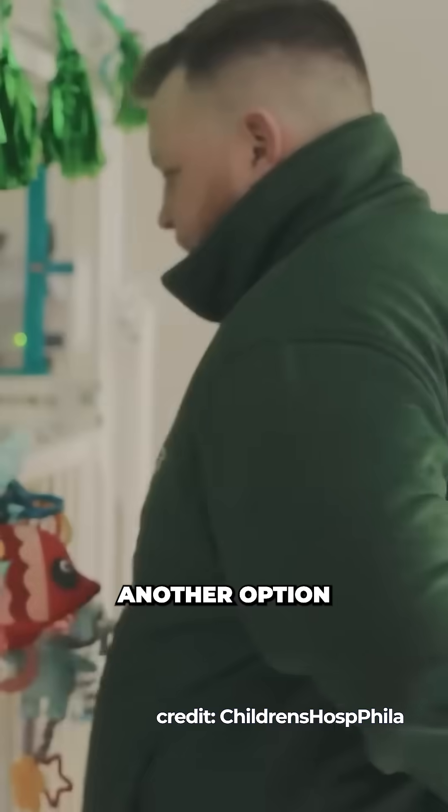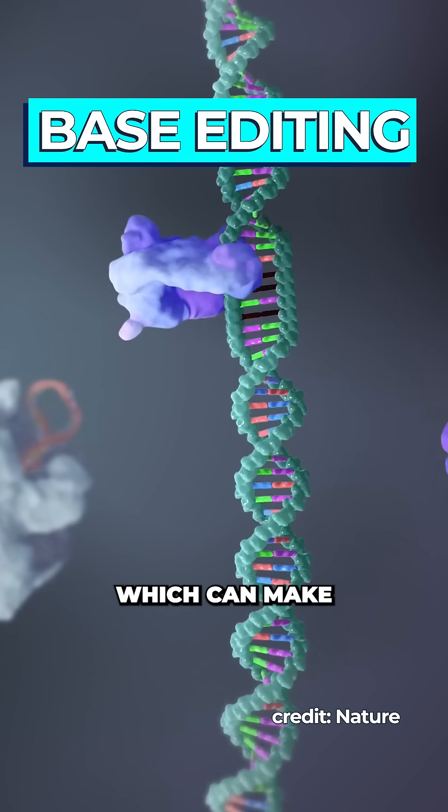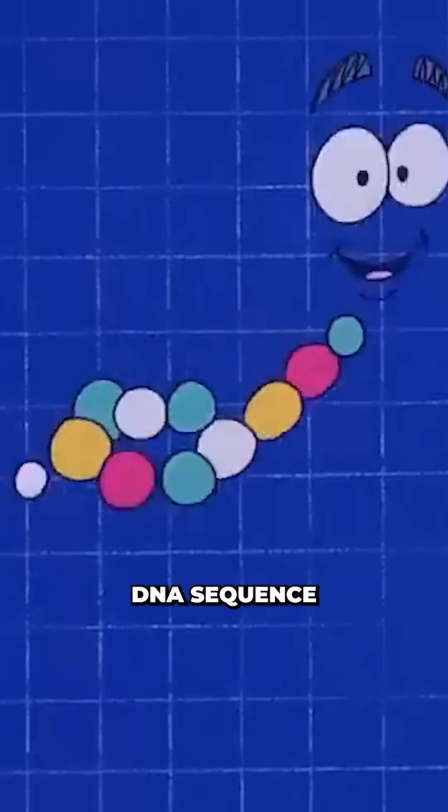But a team of researchers suggested another option. They had been working on a CRISPR-based technique called base editing, which can make a targeted single-letter change to a faulty DNA sequence.